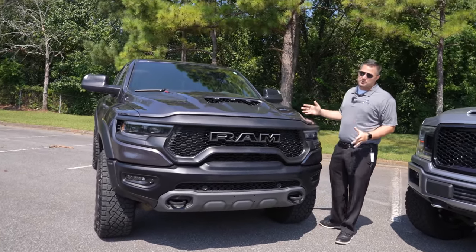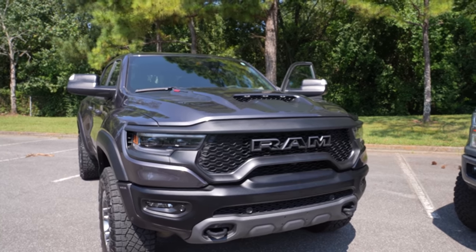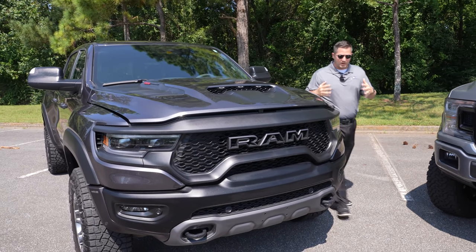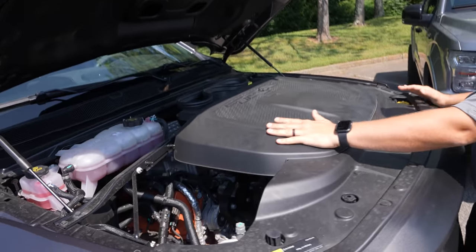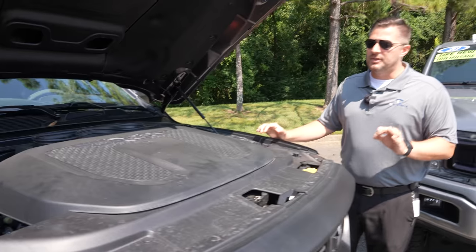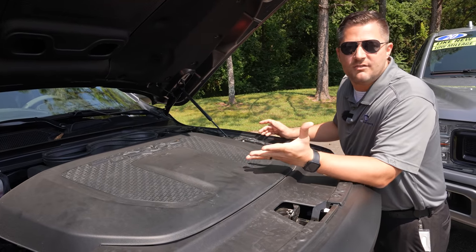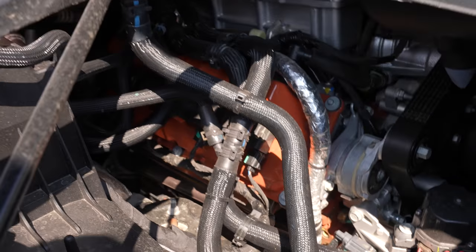Inside this particular RAM TRX is obviously a 6.2 liter supercharged V8 motor — that is really what the RAM TRX is known for. Let's pop the hood and see what we've got. You've got this massive engine plenum and a ram air intake, which is kind of nice. A lot of it is covered up though. Personally, if you're going to spend this kind of money on a big nasty supercharged V8, I want to see the V8.